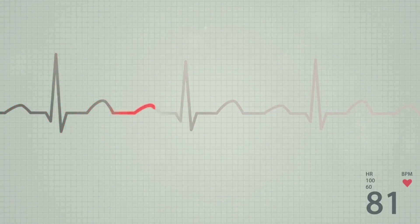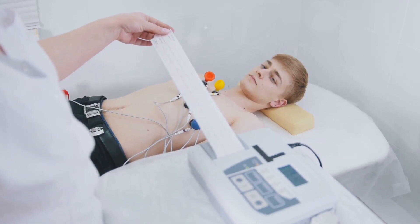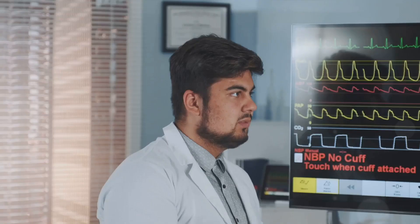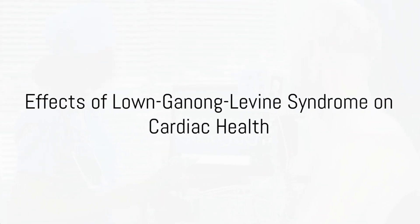This is a key distinction, since a delta wave is indicative of Wolff-Parkinson-White syndrome, another pre-excitation syndrome. In terms of heart rate, patients with LGL syndrome can experience tachycardia, or a faster-than-normal heart rate. This is due to the faster transmission of electrical signals from the atria to the ventricles, causing the heart to beat faster. These unique ECG characteristics can guide healthcare providers towards a diagnosis of LGL, and are crucial in diagnosing Lown-Ganong-Levine syndrome accurately.